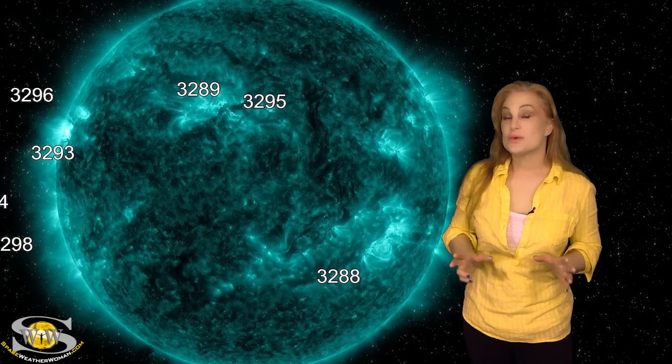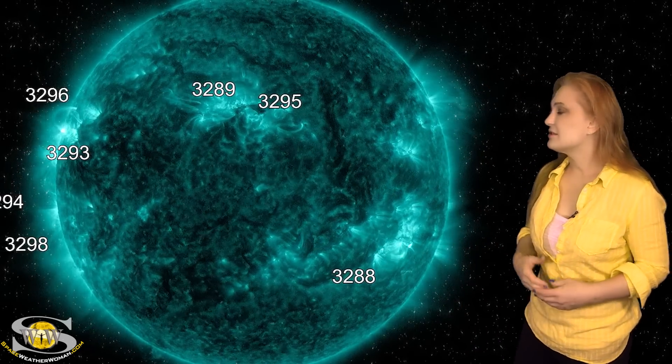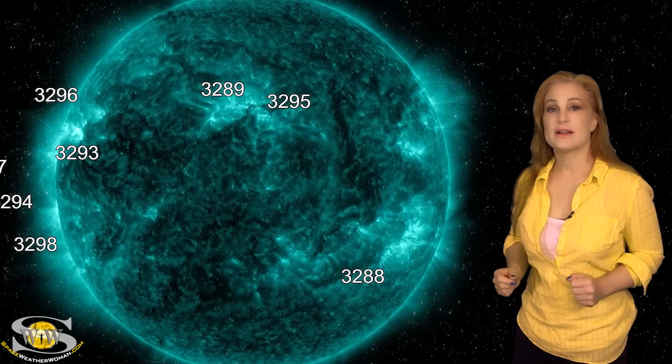Space weather this week is really picking up in activity. As we take a look at our Earth-facing disk, we do have a bunch of active regions in Earth view, and some of them are flare-active.